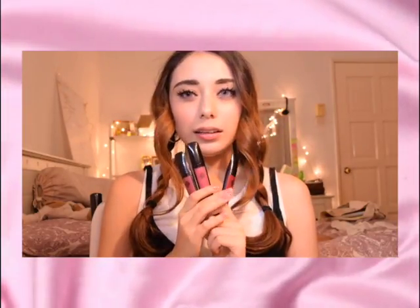These lipsticks each run for about $69. It's really worth it because it's a lot of product, it glides on really easily, and it feels really nice on the lip. It doesn't feel drying, so I would recommend these products.